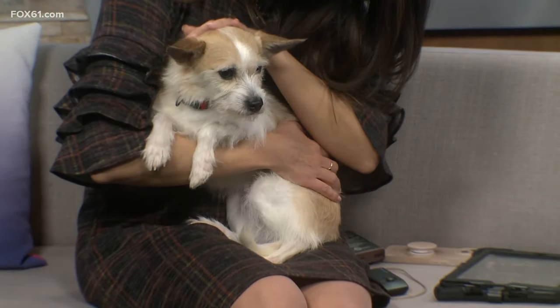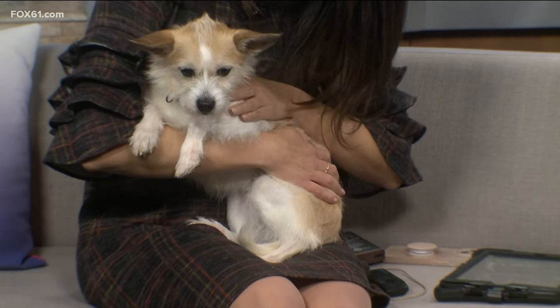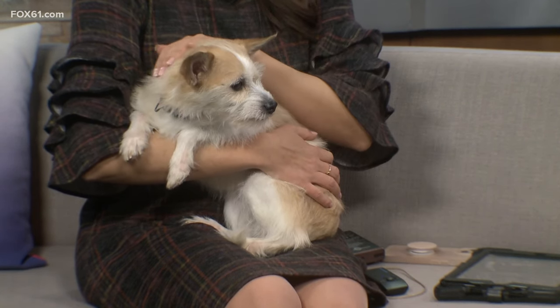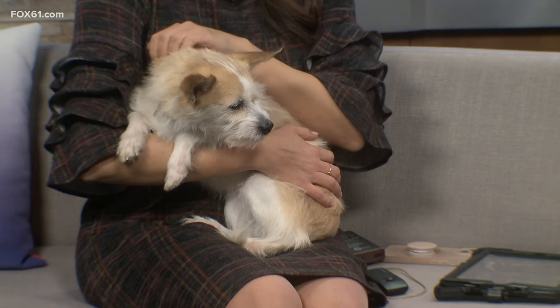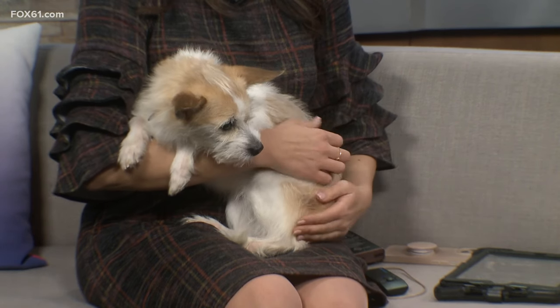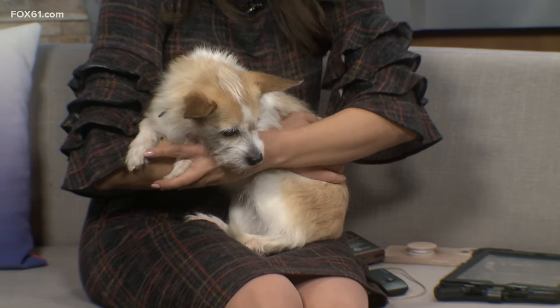Like most dogs and particularly terriers, she's probably a barker when there's a time for it, but we haven't heard a peep from her today. She's got energy but she's really perfectly fine to just hang out and snuggle on your lap. Look — she's starting to fall asleep now. I can feel her getting heavier.